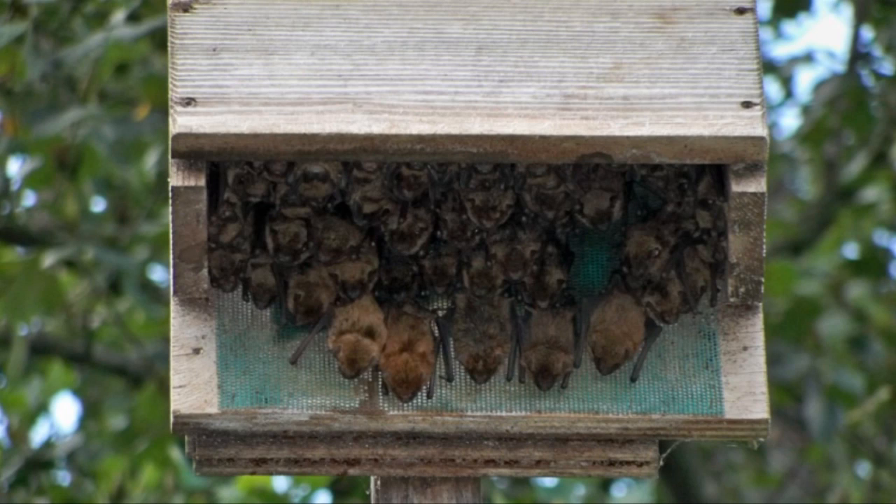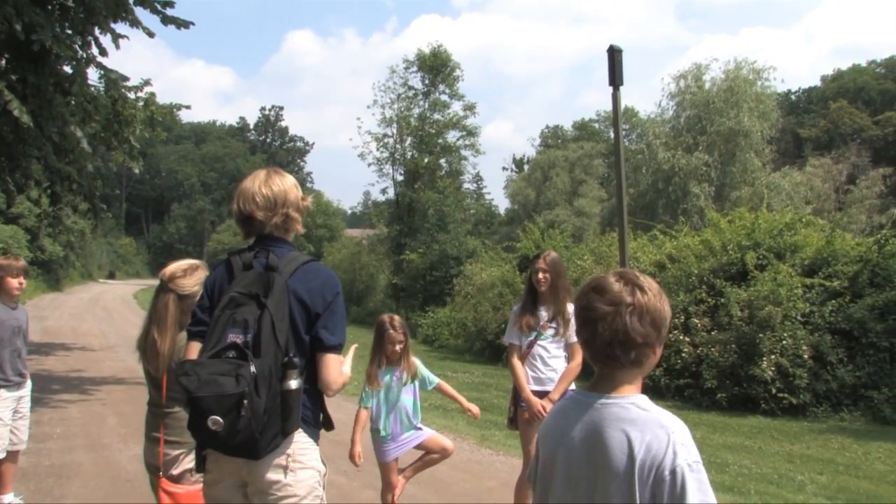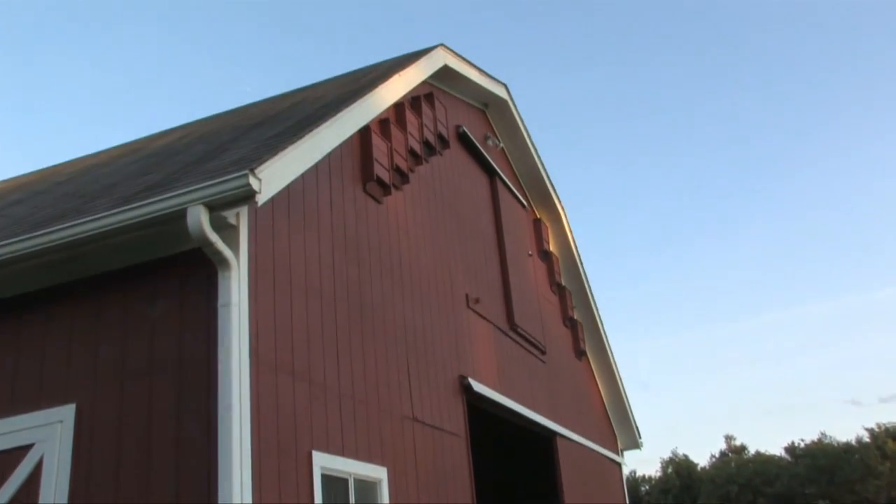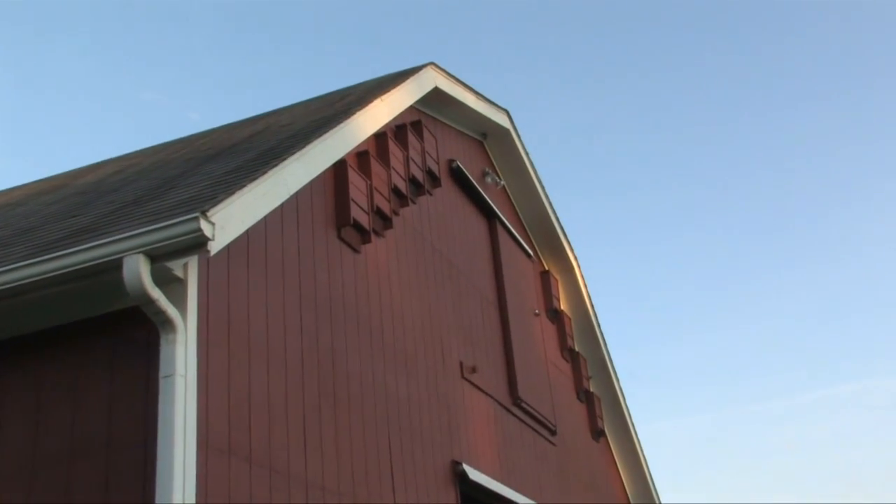Bat houses should be mounted at least 12 to 15 feet off the ground and facing an open sunny location. They work best if placed on a pole, side of a building, or tall mature tree with a lot of trunk space.